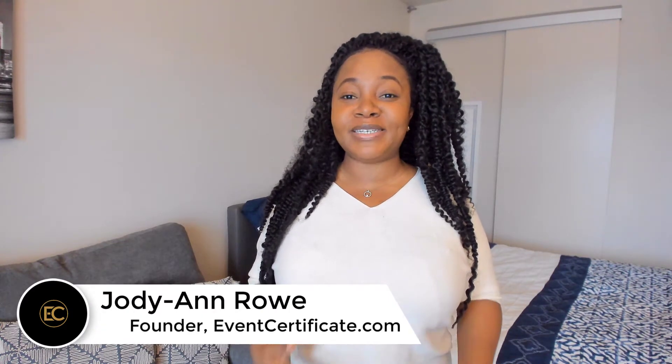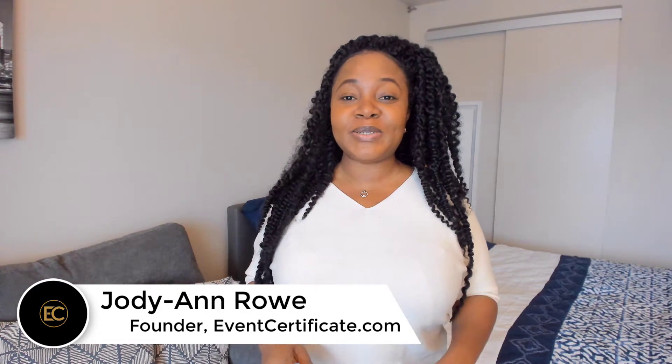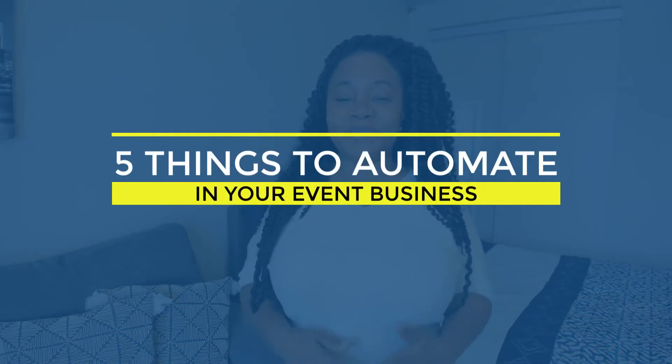Hi, I'm Jodi-Ann Rowe, founder of The Event Certificate, and I'm a digital marketing expert for event and wedding planners. Today, I'm going to be sharing five things that you need to have automated today before you do anything else.